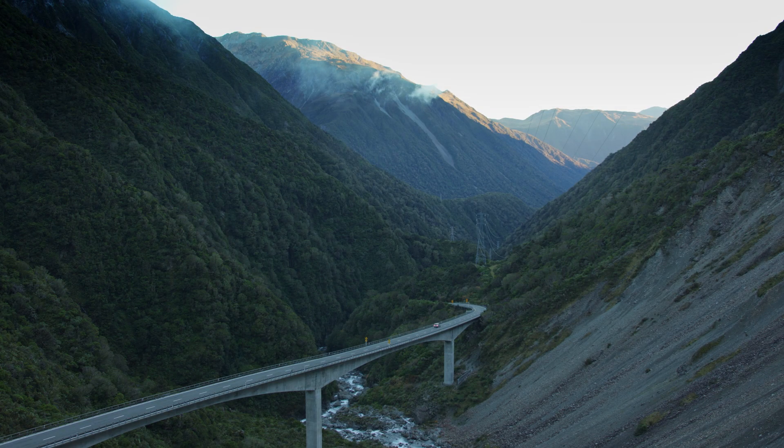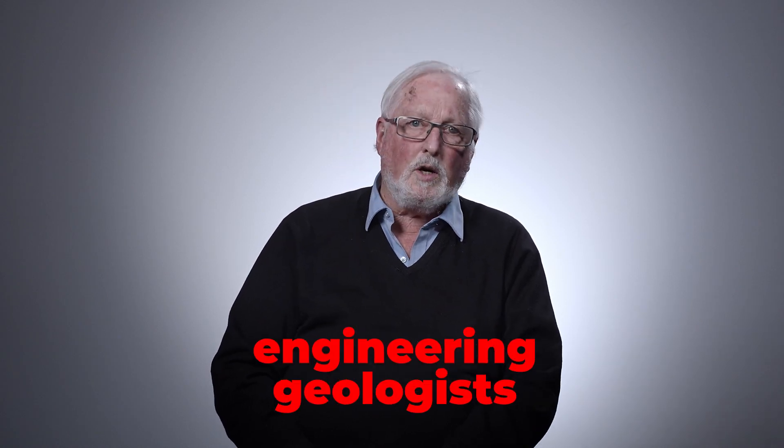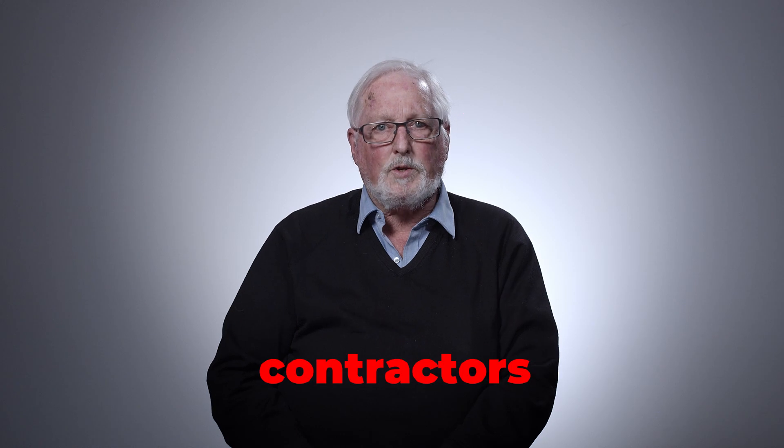Once we have that information, we can provide information to the design engineers, the structural engineers, that allows them to build a structure that will withstand that particular hazard. We'll be bringing people in from industry — engineers, engineering geologists, contractors — coming in to talk to the students and providing information about what their expectations are of the graduate.